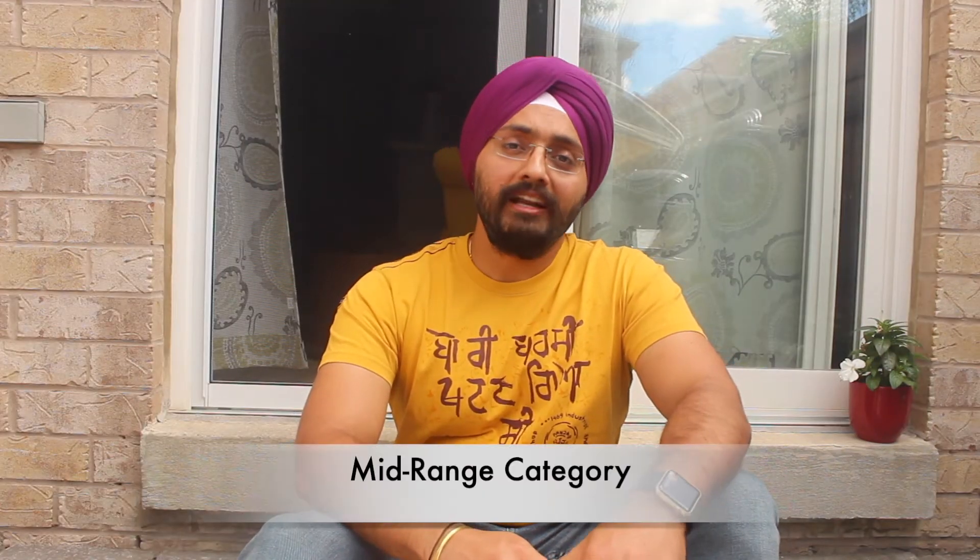The second category, which we call the mid-range category, also has three companies: Fido, Koodo Mobile, and Virgin Mobile. These three are sister companies of Rogers, Telus, and Bell respectively — Fido is a sister company of Rogers, Koodo Mobile is a sister company of Telus, and Virgin Mobile is a sister company of Bell. This category is more affordable and cheaper compared to the premium category. Their network coverage is really good, but obviously not as amazing as the premium category. From outside the city, their network can give a little bit of issues in some areas.